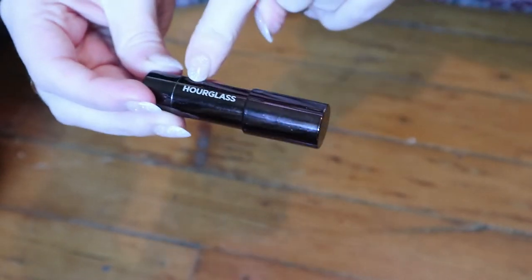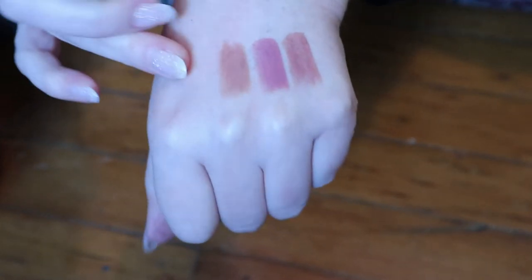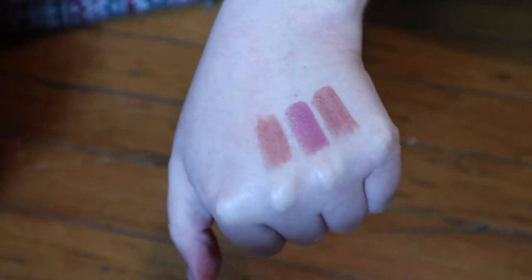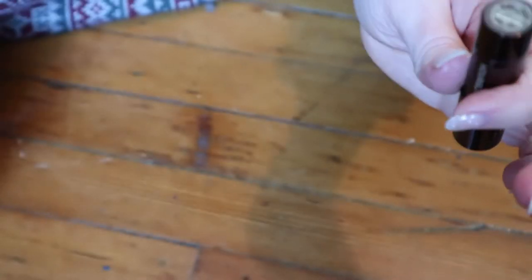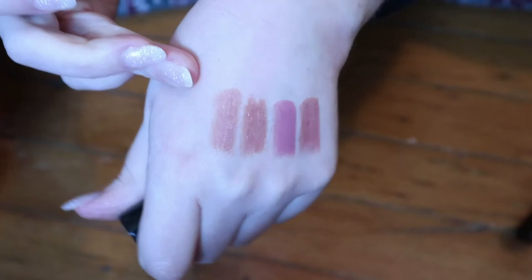I have another mini — this is from Hourglass. All it says on the back is 'girl.' But it's like a lip pencil, a lip crayon type thing. This is the shade Influencer — a lovely nude, the kind of nude that I really like. I also have another one of these that is extremely similar, in a different packaging, in the shade Futurist. I guess this one's more peachy and this one's more pink.